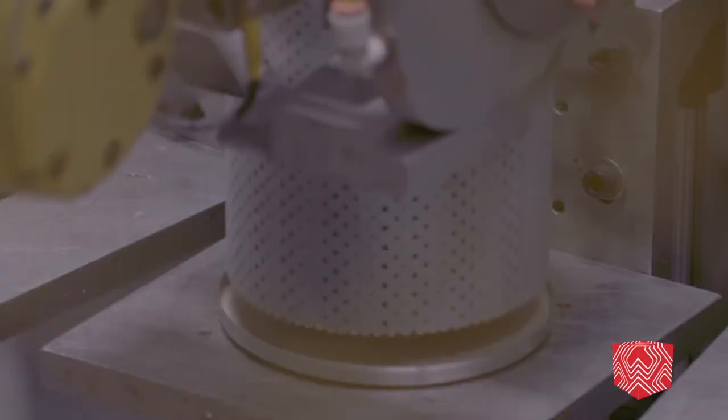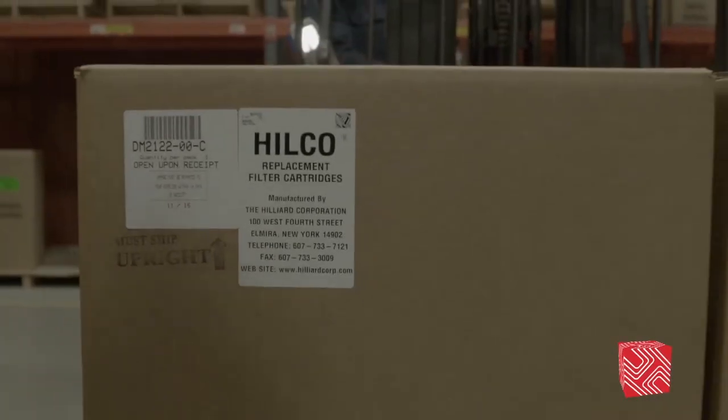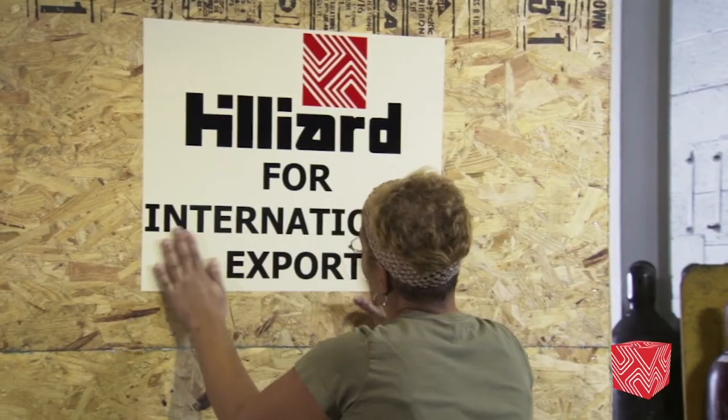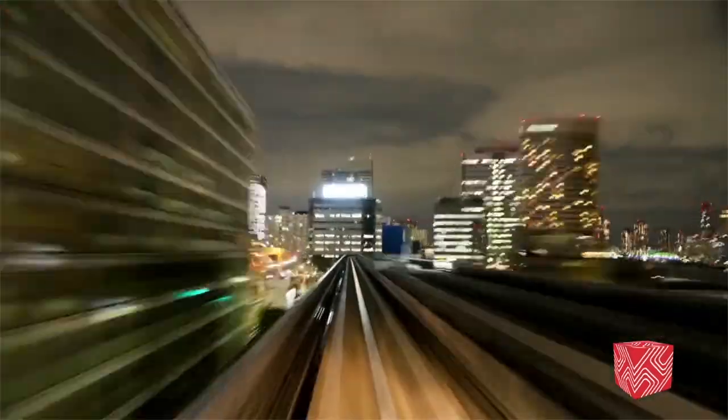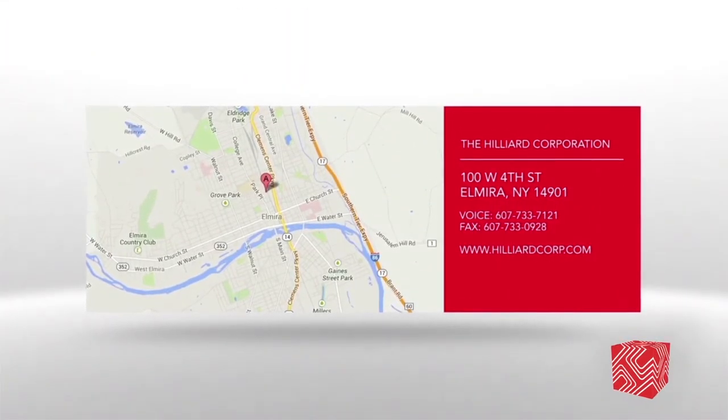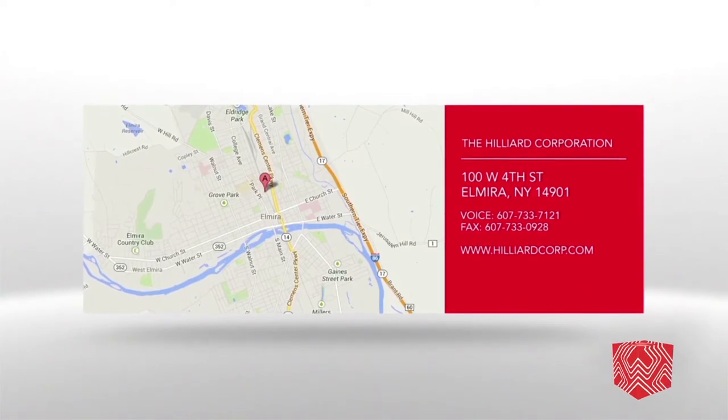HILCOSEP and Hilliard Corporation builds and ships mission-critical filtration systems to power generation facilities around the globe, partnering with industry and municipalities from Shanghai to Dubai, Sao Paulo to Toronto. For more information on HILCO and Hilliard Corporation, visit hilliardcorp.com and HILCOSEP.com.